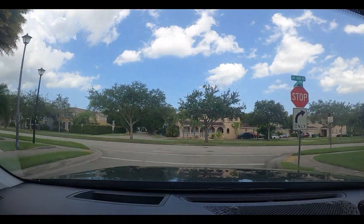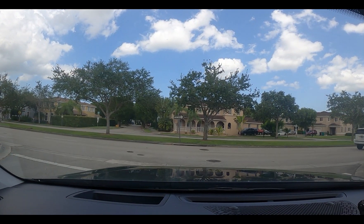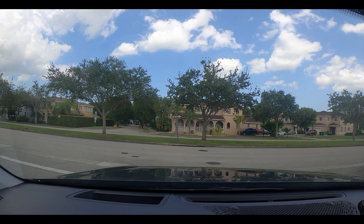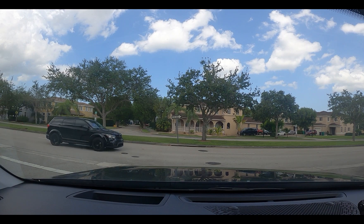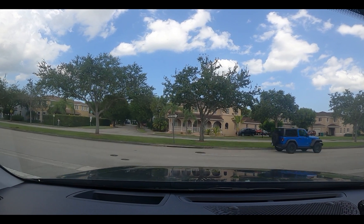Look at the one across here. Let's stop here for a second and see if I can look at it. That's just one house, folks. That's just one house.